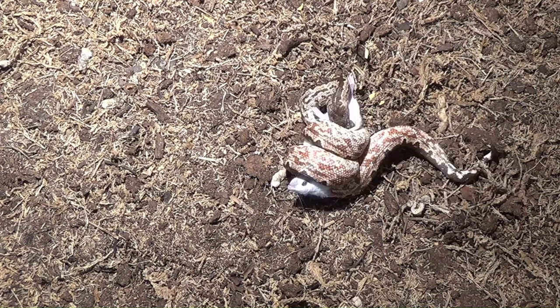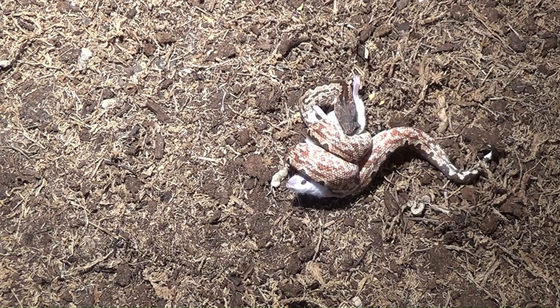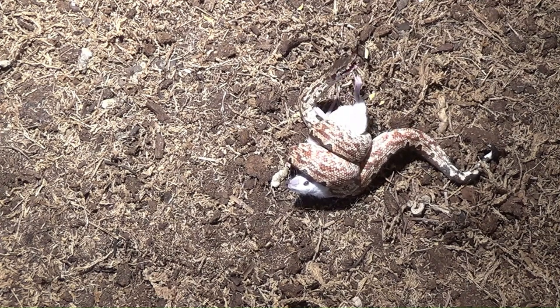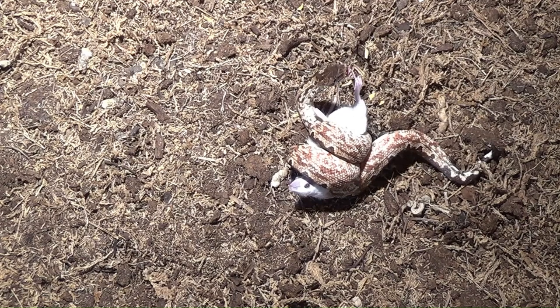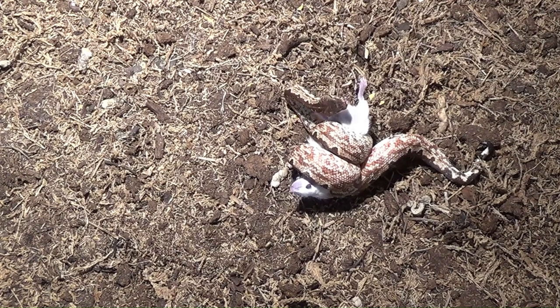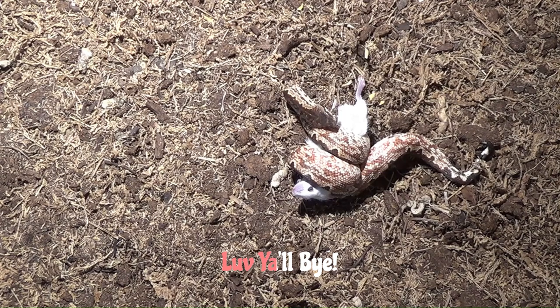Alright Isabella — good girl! You did so good, baby. You're so brave. Wow, that chick is something — she's a badass. She may not be very big but she definitely has a lot of courage. She tried to eat that rat, was chasing it around trying to get it, but it was just a little too much for her.